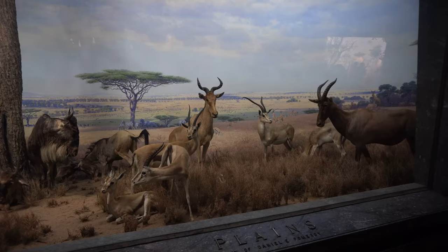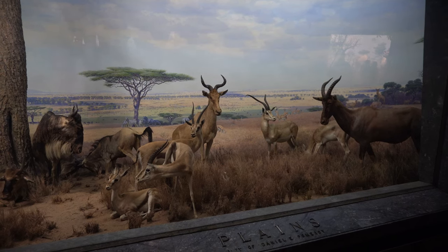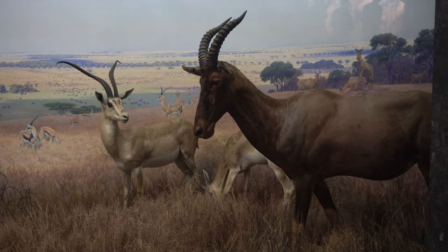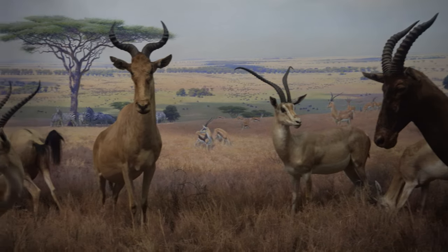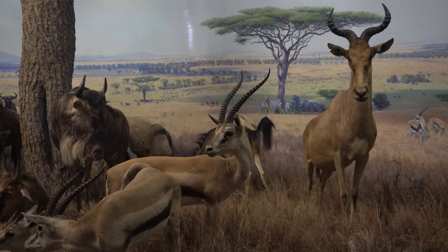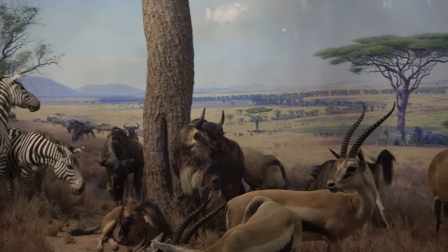This diorama depicts the Serengeti Plains of Tanzania, which have long been famed for their huge assemblages of wildlife. The two most abundant species are the Blue Wildebeest, or Brindled Gnu, and Burchell's zebra.